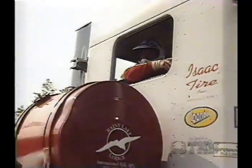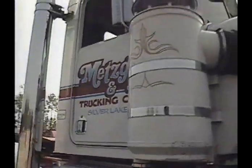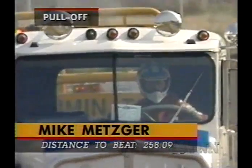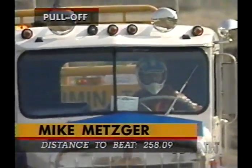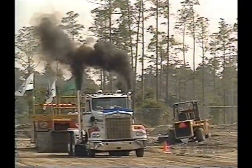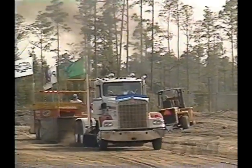Second up will be Mike Metzger in the Liberty Bell — out of Silver Lake, Indiana. This thing has done so many things. It's a legendary truck for sure, and let's see if he can put it in the winner's circle here at Florida Sports Park in Naples, Florida.